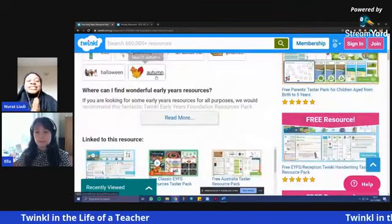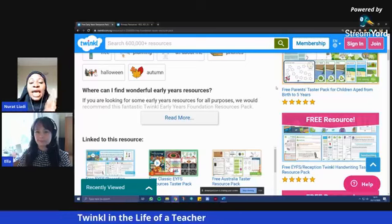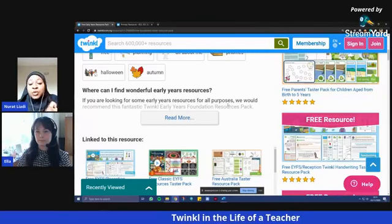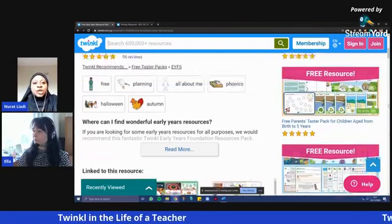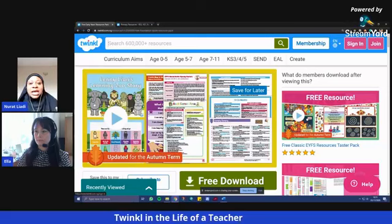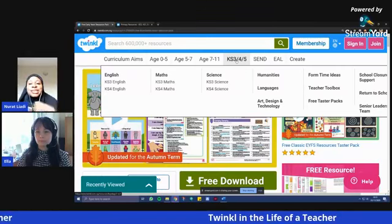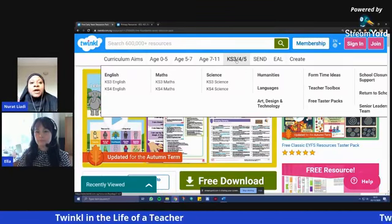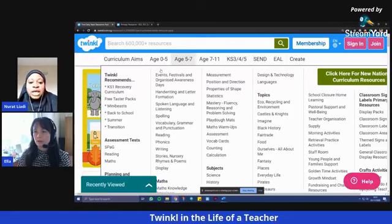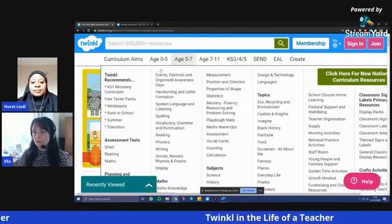So for everyone watching, this is absolutely important. Some people get discouraged because they think you have to pay — you don't. There are 40,000 resources on Twinkle that are absolutely free. All you need to do is log in and start downloading. There are taster packs that have everything together — posters, lesson plans, PowerPoint presentations — all in one bundle. The website address is Twinkle — T-W-I-N-K-L dot com dot ng.